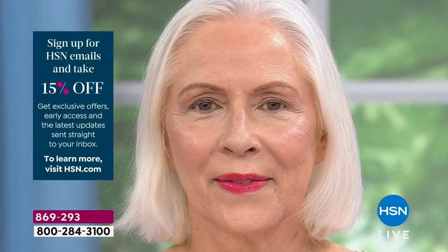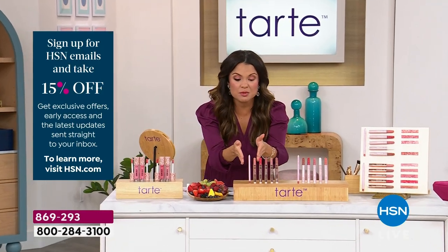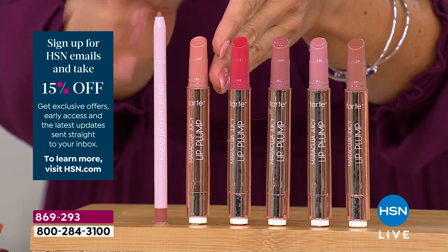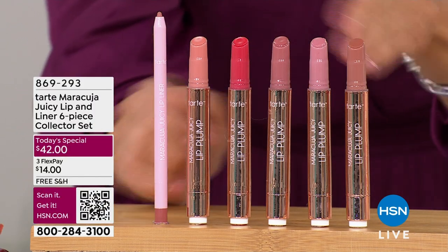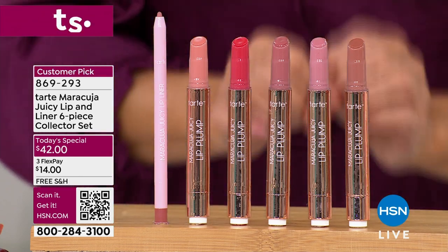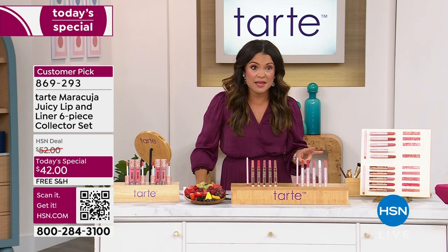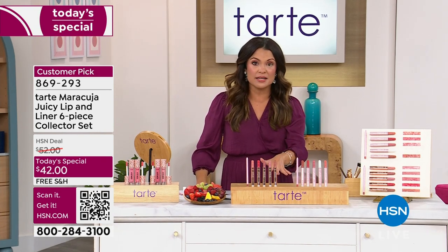If you're just joining us, welcome. This is a huge today's special from Tarte. Just the lip liner and one of these juicy lips costs more than our entire today's special — $20 for the liner, $24 each for the lips, so all the other four full-size products you're receiving, you're not even paying for. That's a $140 value with free shipping. Every eight seconds one of these is sold globally, and the feedback has come from editors, beauty magazines, and TV talk shows everywhere.